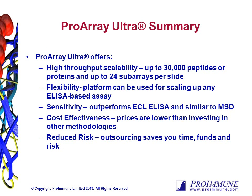Overall, ProImmune's ProArray Ultra service offers a very flexible platform with which to screen your serum, antibody, or other protein samples across up to 30,000 peptide or protein analytes. Its high sensitivity and low cost make ProArray Ultra an ideal assay platform for your research.